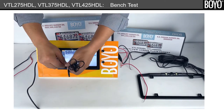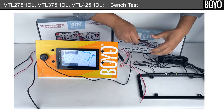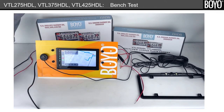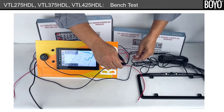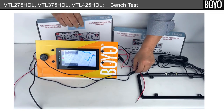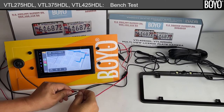Fifth, connect the power harness to the remote control. Sixth, ground the camera by connecting the black wire to the negative pole of the power liner battery. Lastly, simulate gear in reverse by powering the red back-up light wire.